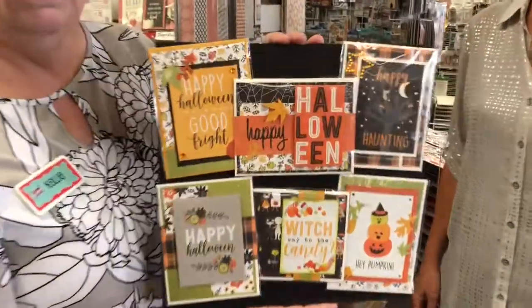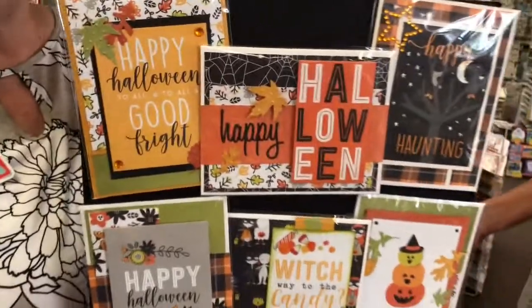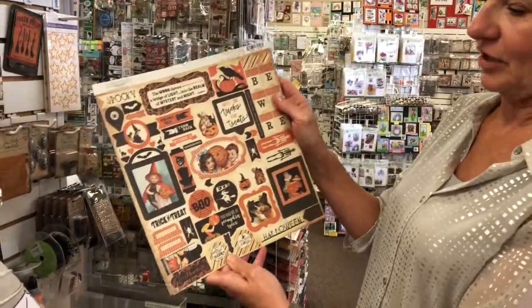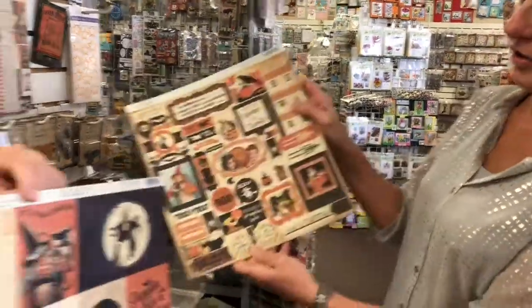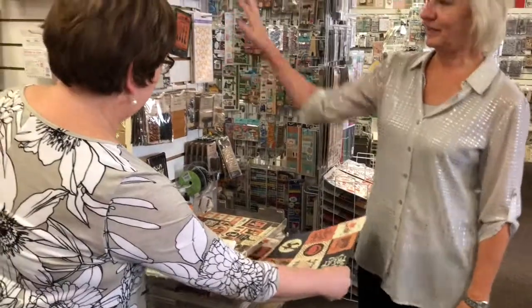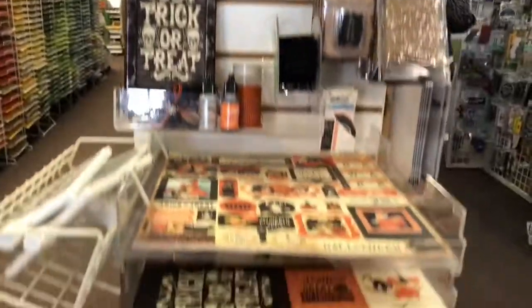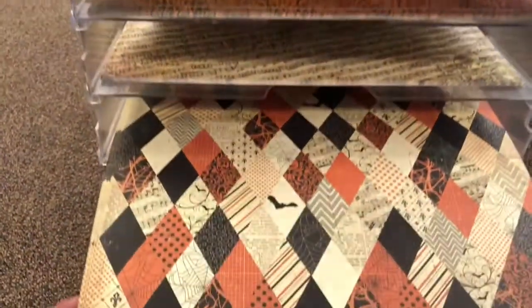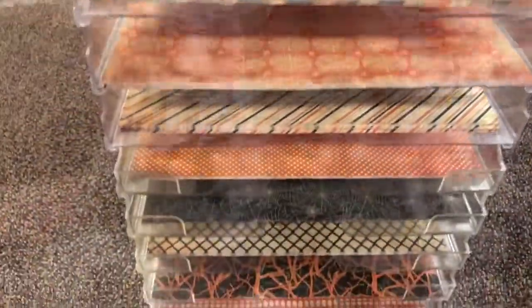We've got a lot. This is a new Halloween card kit, and it makes all six of these cards — everything you need is included. Number eight is Authentique Spooky, called Nightfall. Isn't this a fun line? It's got all these cut-aparts, you can make this dimensional with all these fun things. This is a cool paper line — you better swoop in on this one, it's Kelly's favorite. Get all these little goodies — is that cool or what? It's a great paper line.